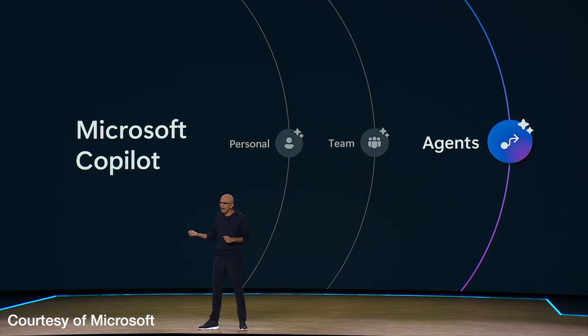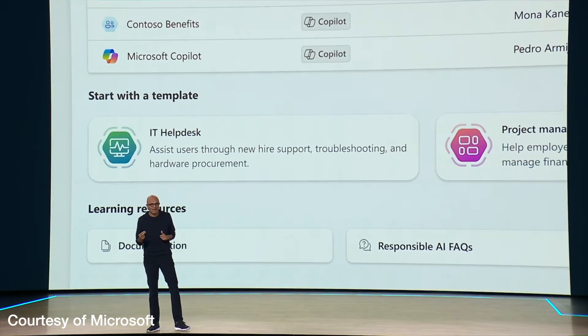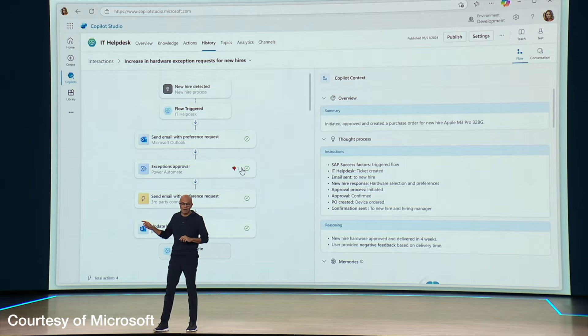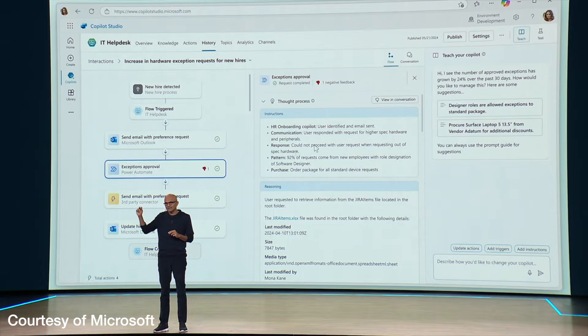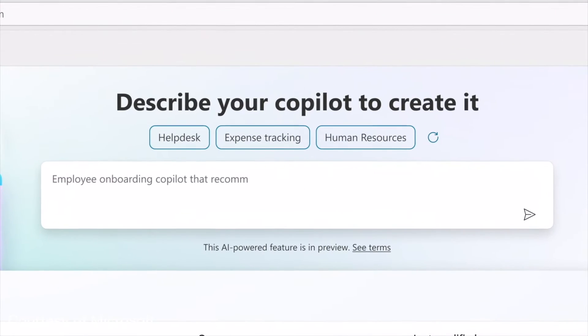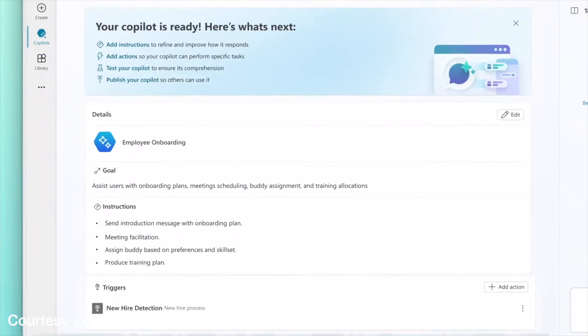One step further than that is agents — where you create a Copilot with a specific job. You say, 'Your job is to assist the IT help desk' or 'do new onboarding.' It interacts with people directly, gives tasks, and goes and does other stuff. If that actually works, it will be pretty revolutionary — the Copilot working independently, not needing someone to keep prompting it, actually prompting the humans. Team Copilot, Copilot agents — all look pretty cool.